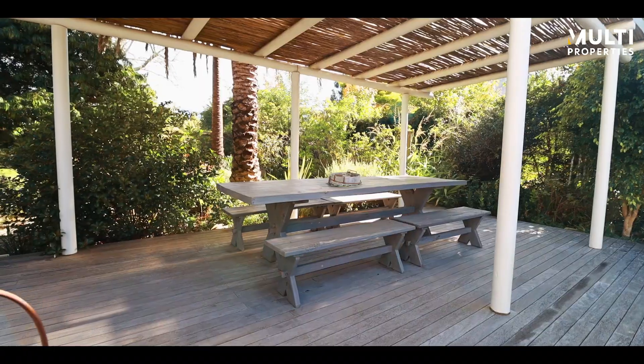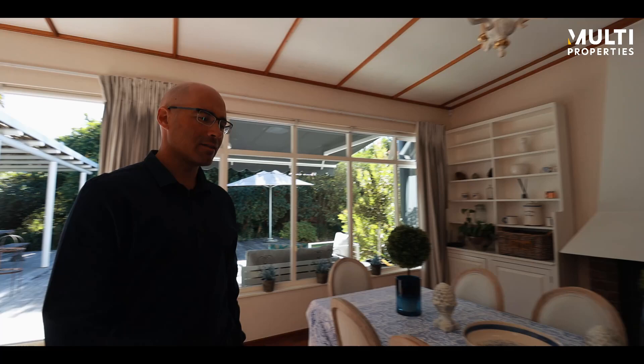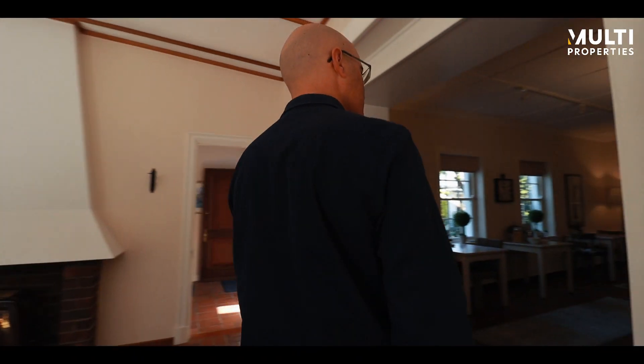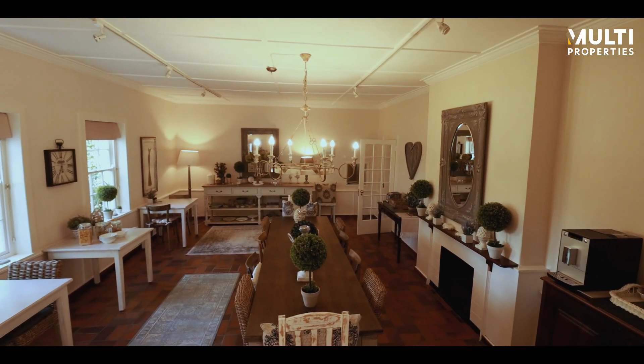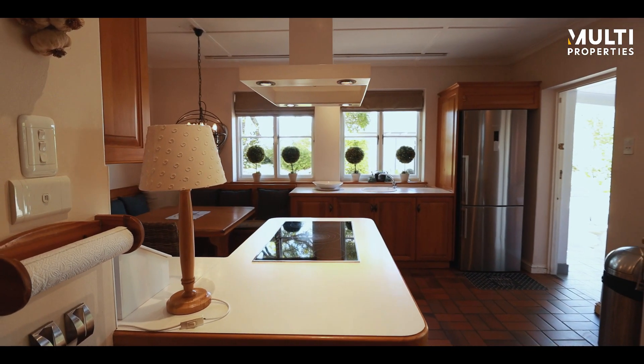Very spacious deck outside there. This leads into a dining area over here. Such a nice atmosphere this place has — and this is the nice kitchen area.